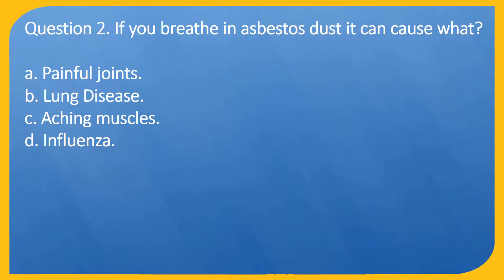Question 2. If you breathe in asbestos dust it can cause what? A. Painful joints. B. Lung disease. C. Aching muscles. D. Influenza.